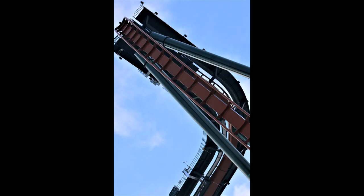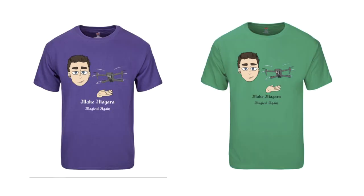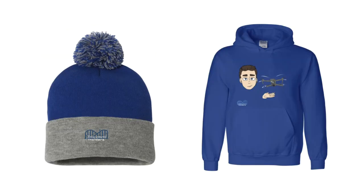On top of that, we have our other merch that has already been in the stores. We have our Amusement Insider shirts with the drone and my face in animoji, and then we have our Niagara Disney/Universal-esque shirts for you guys, and our winter wear.